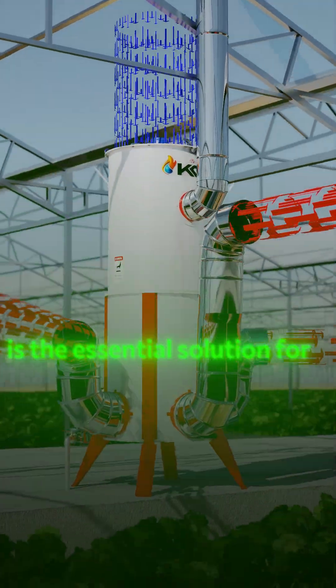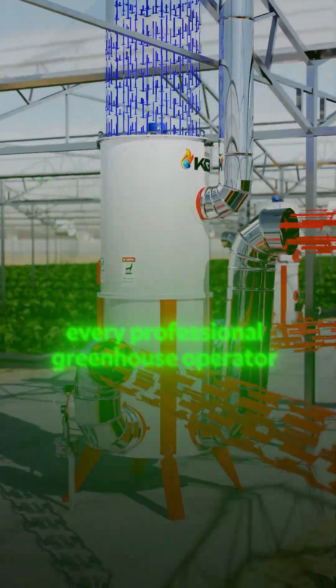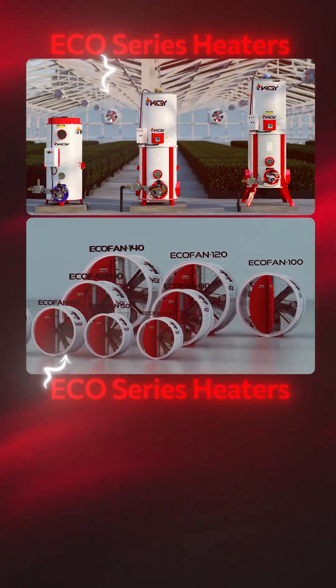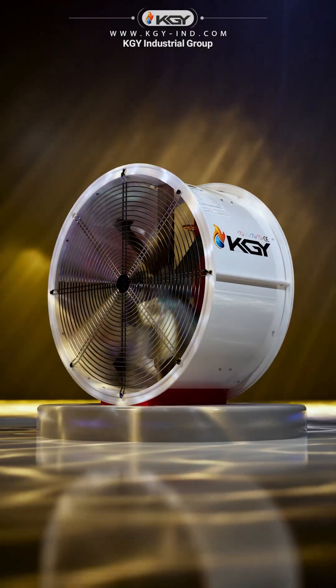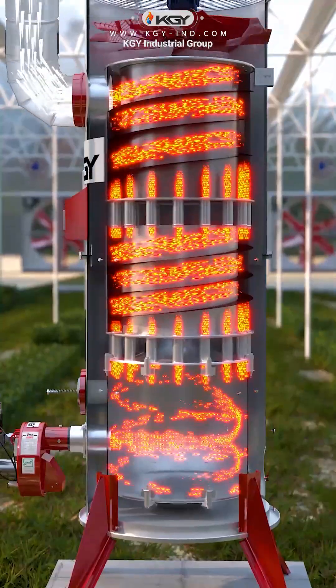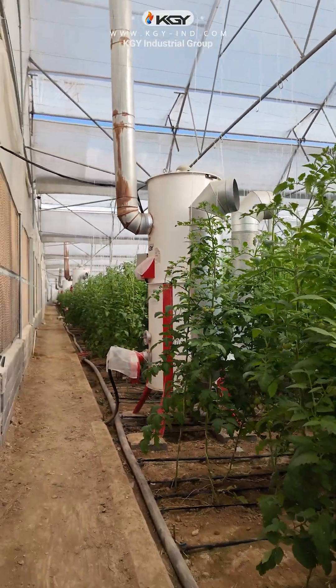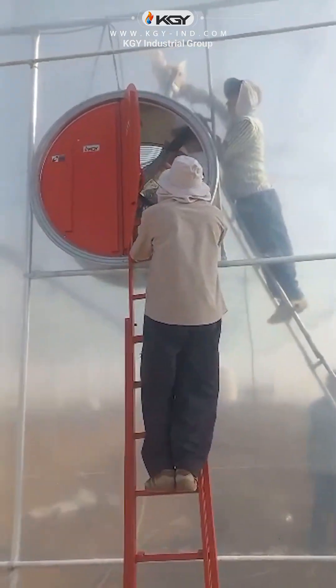This specialized package is the essential solution for every professional greenhouse operator. Eco-series heaters and fans — with advanced engineering and innovative design, the Eco-series delivers a complete and reliable solution for greenhouse heating and ventilation.